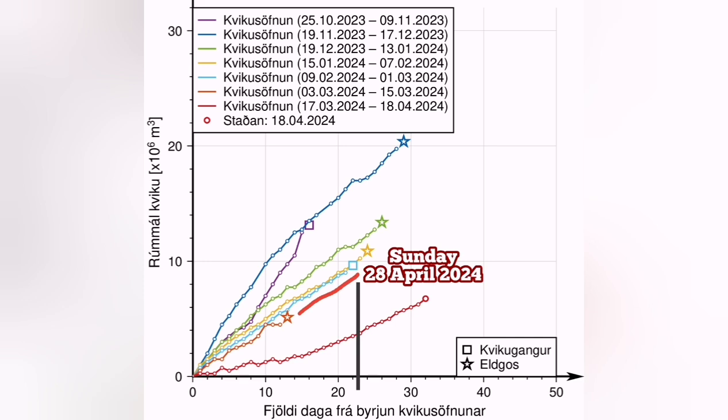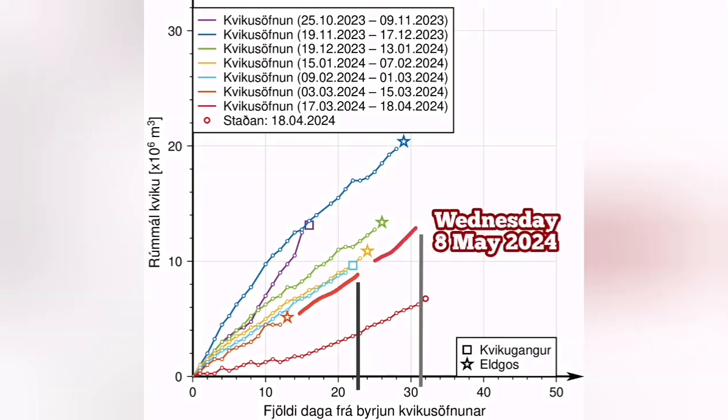Between that Sunday the 28th, up to the latest time we had an eruption in that Sundhnúka series of volcanoes, is around 10 days also. That will be around Wednesday the 8th of May 2024. So between the 28th of April and the 8th of May, we will have an eruption — it's quite possible.